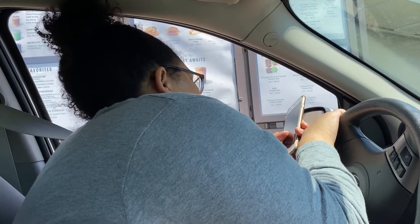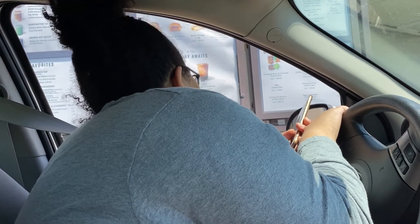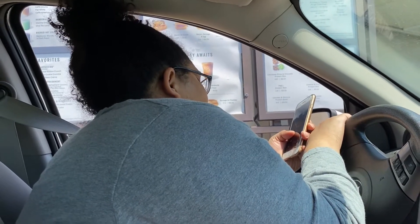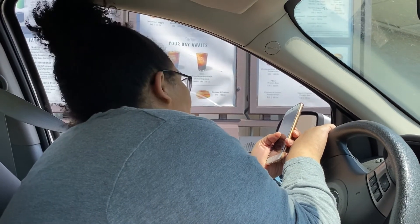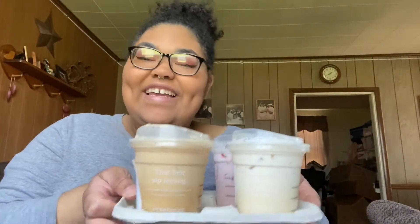Confirming the chai tea order — it doesn't normally get classic syrup, so the barista wanted to make sure that was the correct drink. Just a chai tea with heavy cream and two stevias, iced.